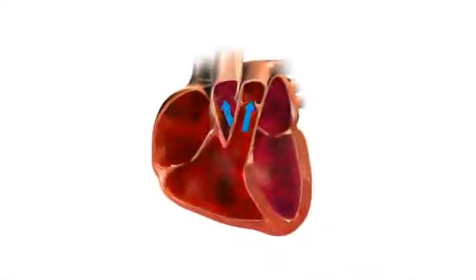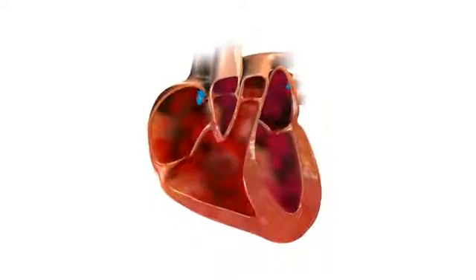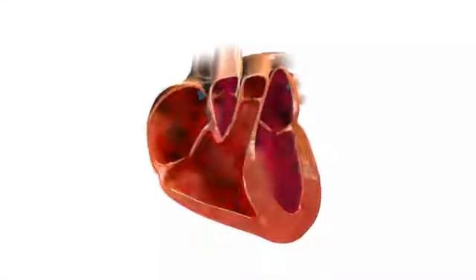One common cause of heart failure is high blood pressure, which causes the heart to work harder in order to pump blood out to the body. Like any muscle, the heart responds to this higher workload by becoming thicker and stiffer, preventing it from filling properly with blood. This is called diastolic heart failure.